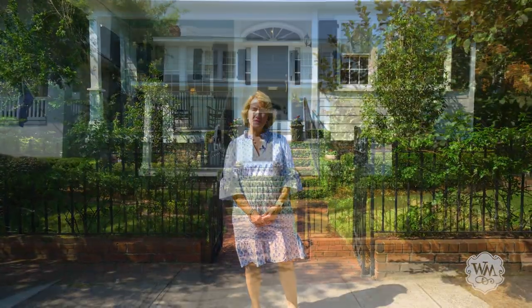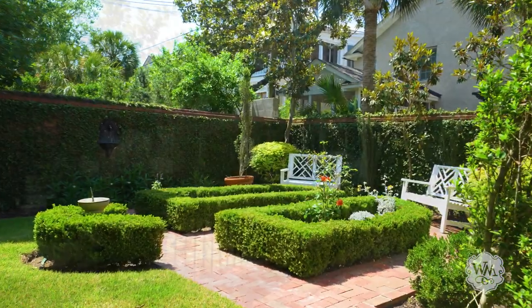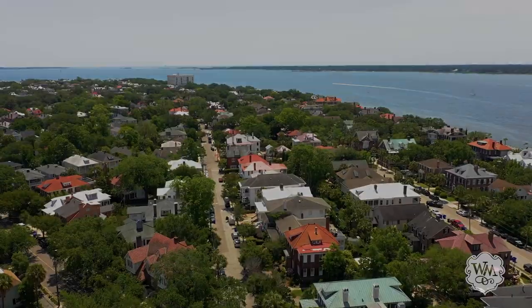Hi, I'm Helen Butler with William Means Real Estate. Welcome to 71 Gibbs Street with a formal garden and off-street parking. It's nestled in the highly sought-after South Abroad neighborhood. Come on, let's take a tour.